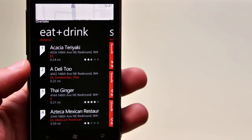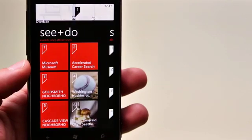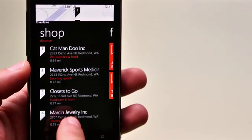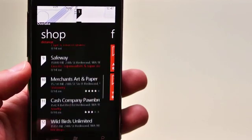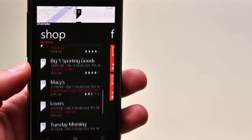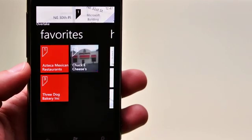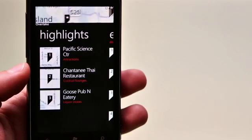First, Eat and Drink shows me nearby restaurants, coffee shops, or cafes. When I pan over, See and Do gives me events and attractions like the Microsoft Museum. If I pan over, I get a shopping panel that shows me stores like Performance Bicycle, Safeway, or Macy's. When I pan over again, I can have favorites that are remembered for me. And then last, highlights here show me places I shouldn't miss.